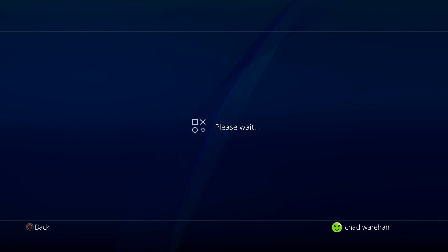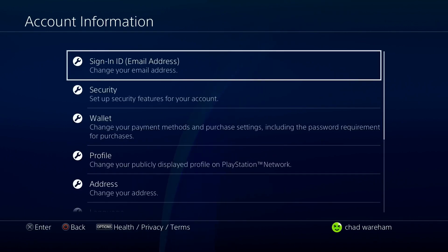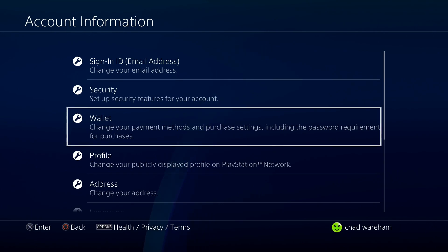While this is loading, make sure that you have your PSN sign-in information, because sometimes when you try to access Wallet, it'll ask you for that.